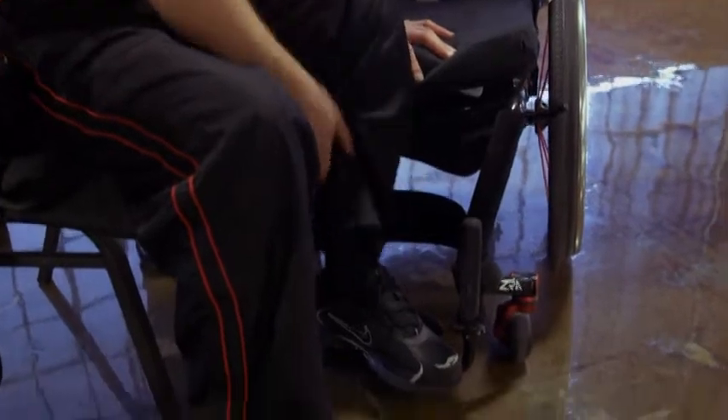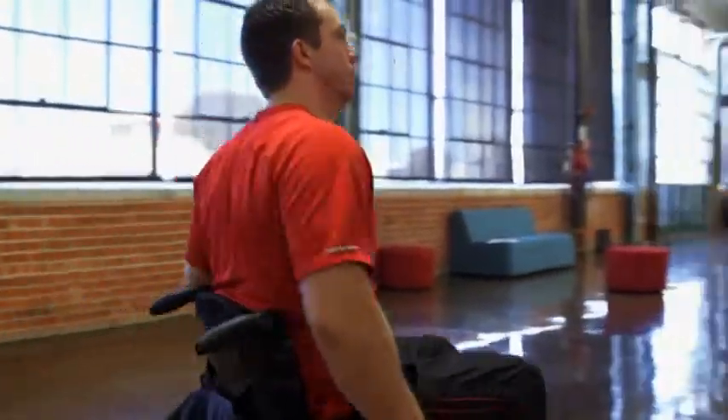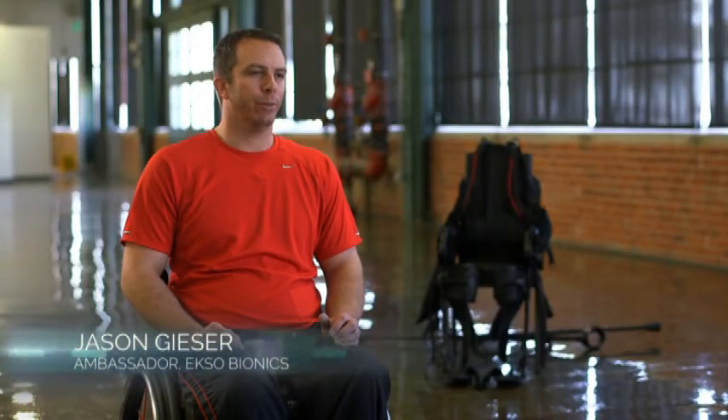In October 2008, I was in a motorcycle accident. I was involved in a head-on collision on a mountain road with a car. Doctors said I had no chance of walking again. Being a police officer, being in the military, I was always used to just being up and running, always going.